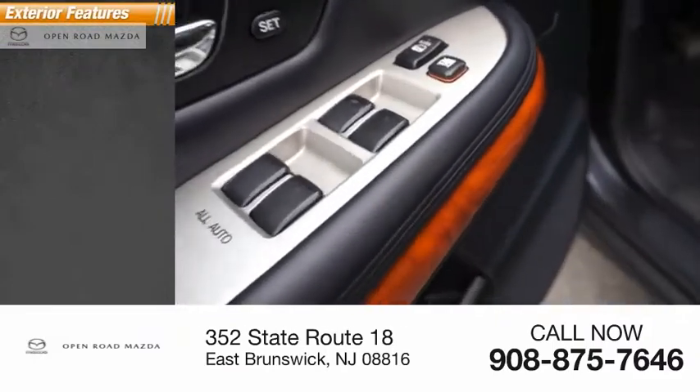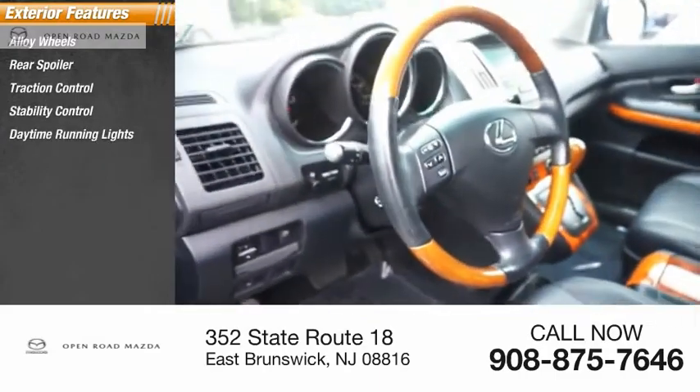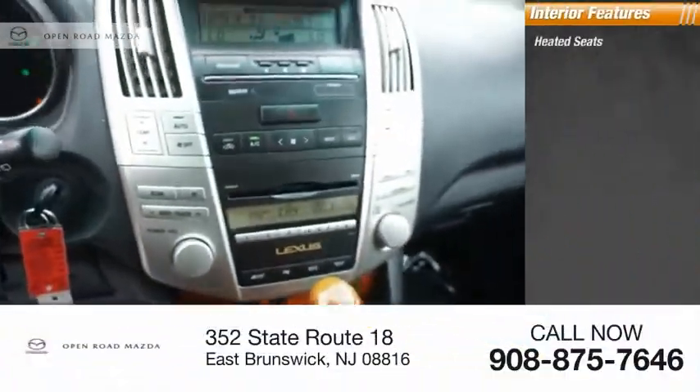Here are some of this vehicle's great options: alloy wheels, rear spoiler, traction control, stability control, daytime running lights, fog lights, braking assist, and power sunroof.